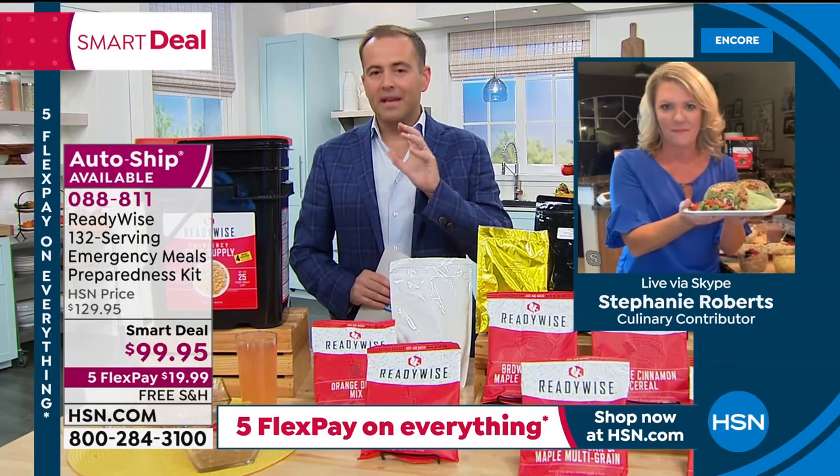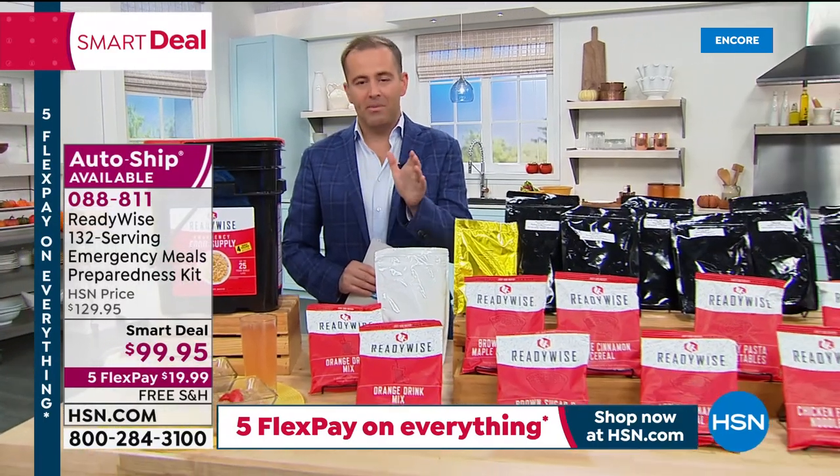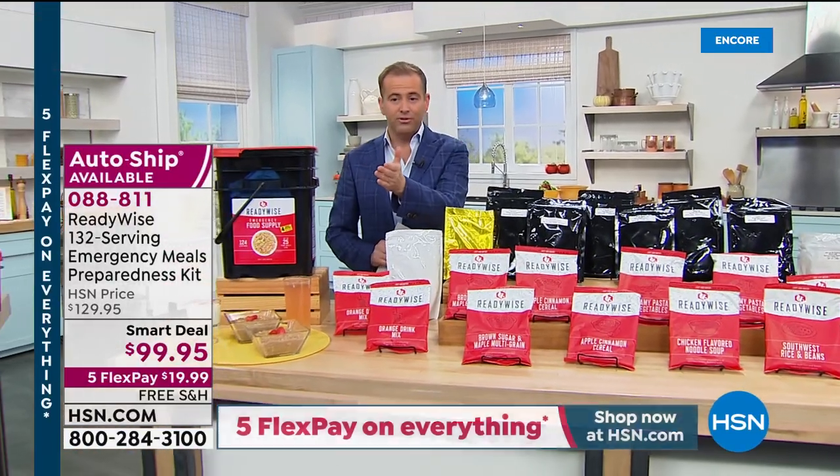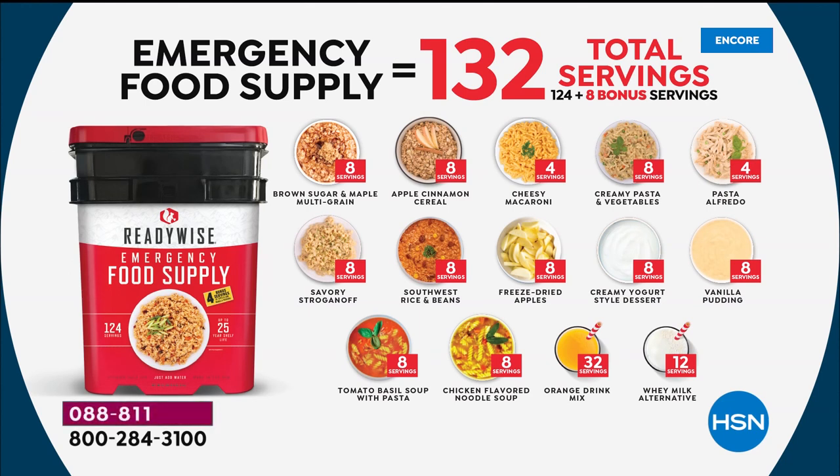Looking across the 132 servings in the tub: brown sugar and maple multigrain cereal, apple cinnamon cereal, macaroni, creamy pasta and vegetables, savory stroganoff, Southwest rice and beans, apple pieces, chicken-flavored noodle soup, tomato basil soup, vanilla pudding, and creamy yogurt style. There's so much in there that everybody loves. ReadyWise is the same company as the Wise Food Company — presented on HSN for many years in TV, magazines, and editors' picks — they've just rebranded to ReadyWise.